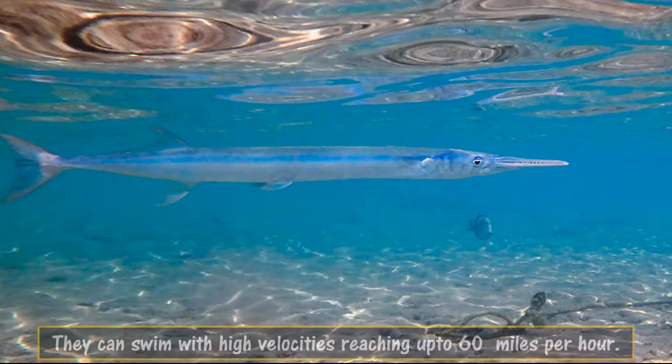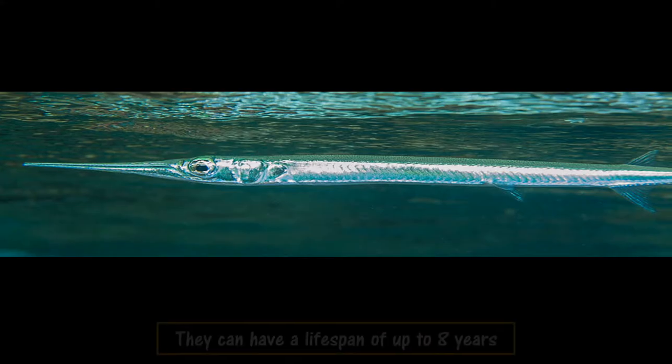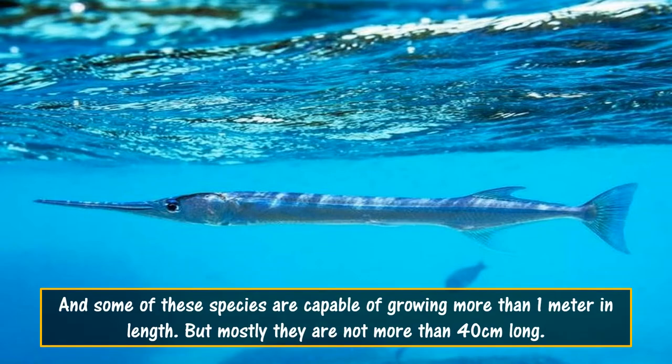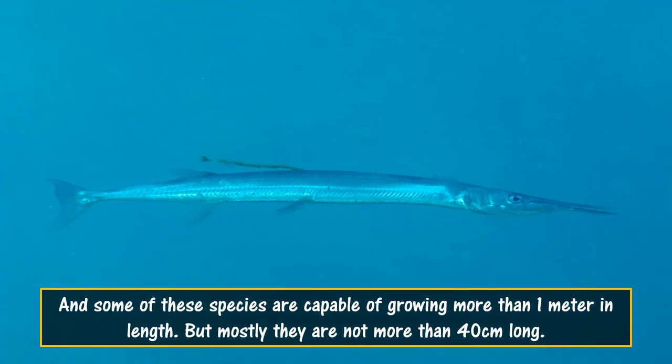They can swim at high velocities reaching up to 60 miles per hour. They can have a lifespan of up to 8 years, and some species are capable of growing more than 1 meter in length, though mostly they are not more than 40 centimeters long.